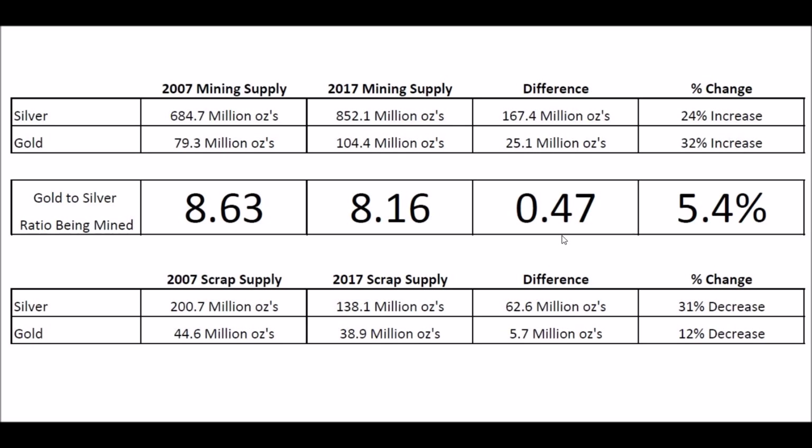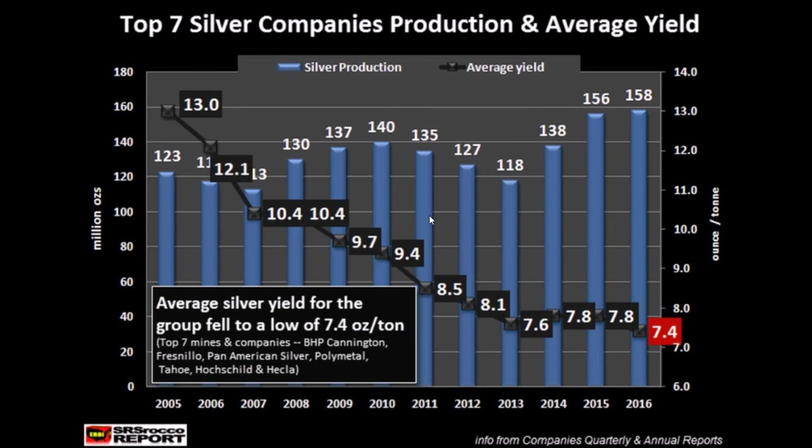I found some pretty good charts that I want to show you on why that is. This is a picture I got from the SRS Rocco report — if you don't know him, he actually has a YouTube channel as well, I advise you to go check it out, he has some excellent videos. This chart covers about 11 years, tracking how much the top 7 silver company productions averaged in yields per ton of ore mined. Back in 2005, for every ton of ore they processed, they were getting 13 ounces of silver. You can see how that's fallen all the way down to an all-time low of 7.4 troy ounces in 2016. That's almost half from 11 years ago, meaning they now have to process almost two tons of ore to get the same amount of silver as they used to get from just one ton.